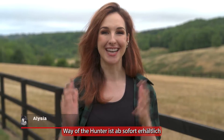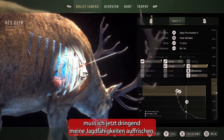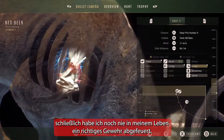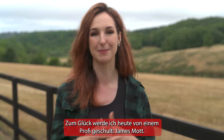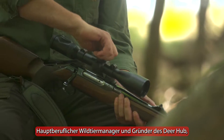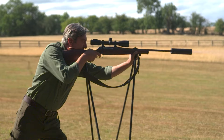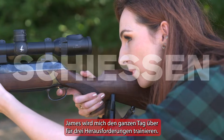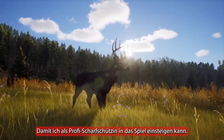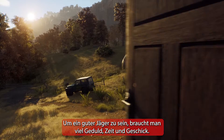Way of the Hunter is out now and I need to seriously brush up on my hunting skills because it's a realistic hunting simulator and I've never fired a real rifle in my life. Thankfully, I'm going to be trained up today by pro marksman James Mott, full-time professional deer manager and founder of the Deer Hub, who actively promotes ethical hunting. James is going to be training me up throughout the day on three challenges so I can hop into the game a pro marksman. To be a good hunter takes a lot of patience, time and skill — good rifle skills helps.